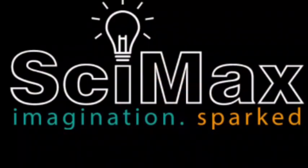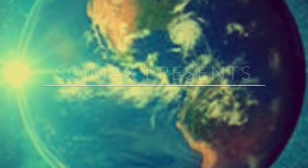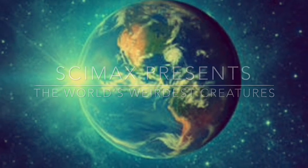This is CYMAX. Welcome to The World's Weirdest Creatures Part 1. But before we get started, don't forget to like and subscribe so that you don't miss out on any future CYMAX presentations. So let's get started.